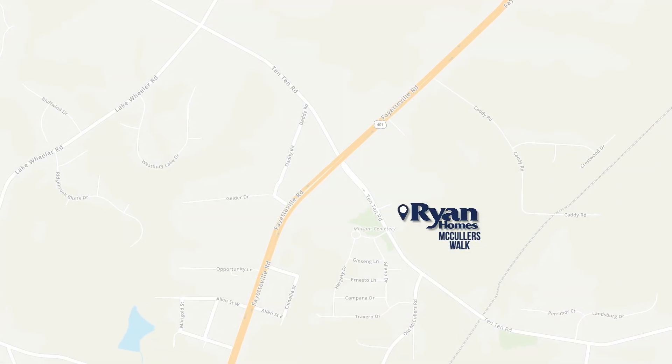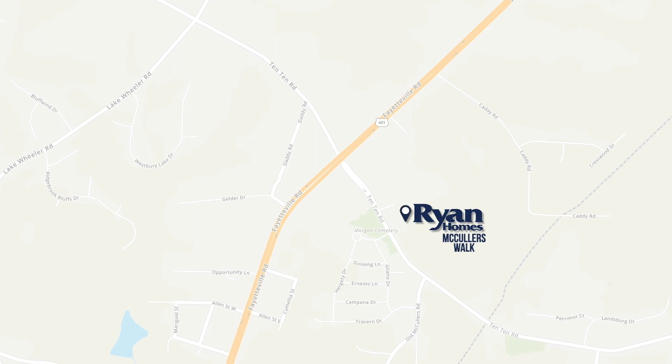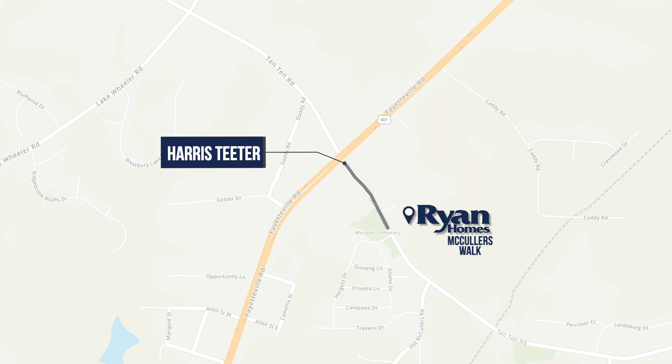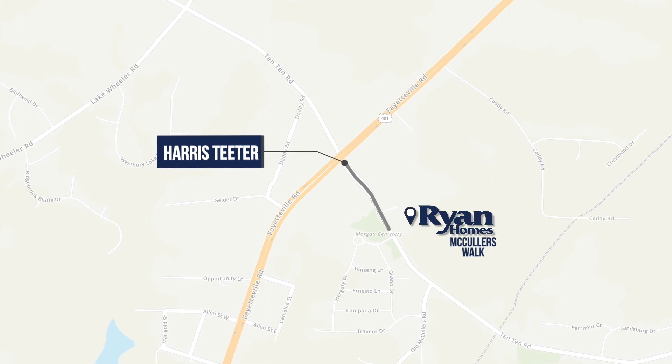When it comes to convenience, you simply can't beat this location. If you forget an ingredient mid-recipe, no worries — groceries and more are just down the street off 1010 and 401. And the best part about townhome living? No lawn maintenance.